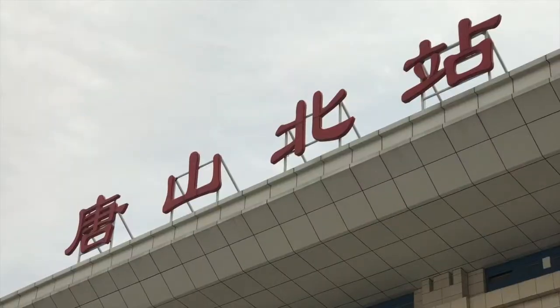It sounds very powerful today, very hard to keep on staring at the camera. But behind me is Tangshan North, or Tangshan Bay Railway Station. So let's take a look.